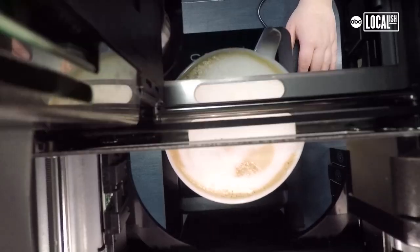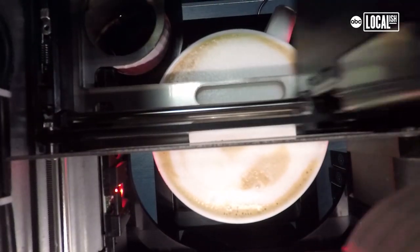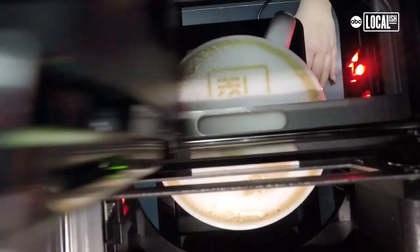We also do latte art. You come in with a picture of your dog, your cat, your grandma — we can upload it directly to the machine. It's absolutely delicious. My first time here, and I'm sure I'll be back.